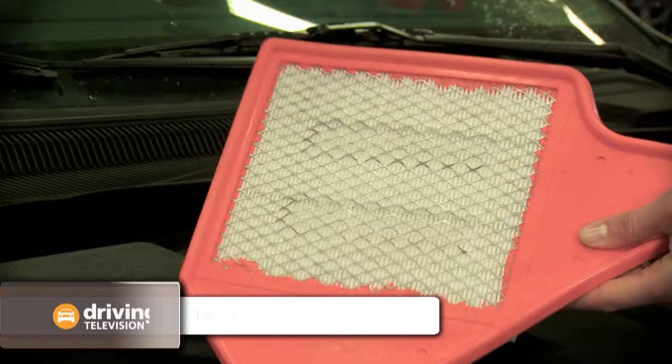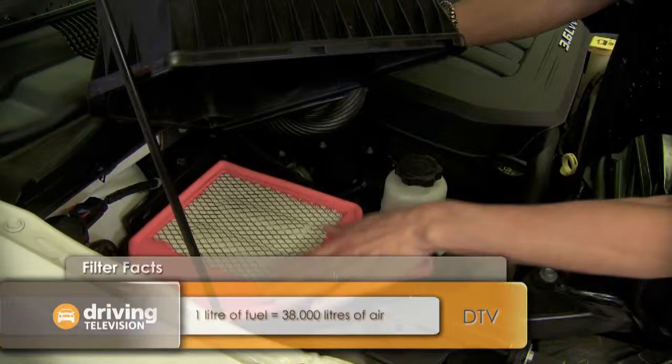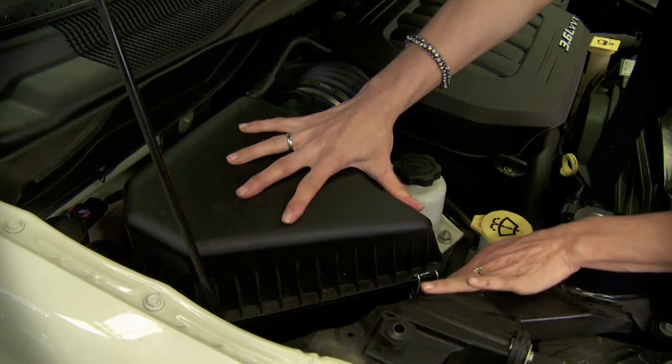For every liter of fuel used, your engine can take in over 38,000 liters of air, and restricted air flow can affect your vehicle's horsepower. Changing your filter is something you can easily do yourself, typically in 10 minutes or less.